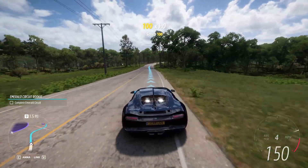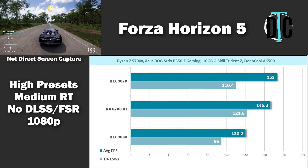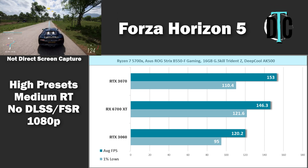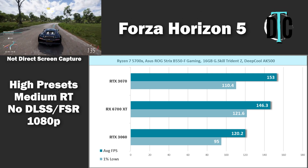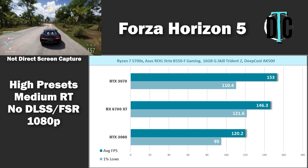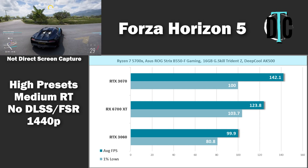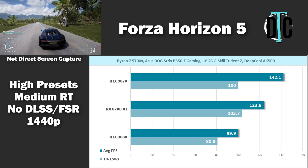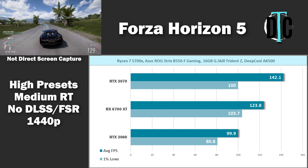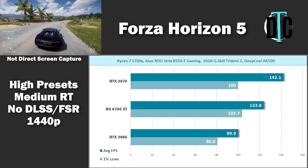Moving on to Forza Horizon 5, we see a slight shift in the top performer. The RTX 3070 achieves the highest average FPS at 153 at 1080p. Once again we have an impressive showing for the 1% lows from the 6700 XT, achieving 121.6 as the highest number. Switching to 1440p gave the 3070 more of a lead over the 6700 XT, but the 6700 XT still beats the 3060 by about 24 average FPS. And again, AMD holds the highest 1% lows of all three cards.